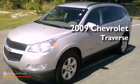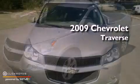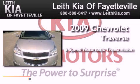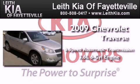This is a 2009 Chevrolet Traverse. This crossover has a six-speed automatic transmission and a 3.6-liter V6.